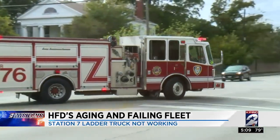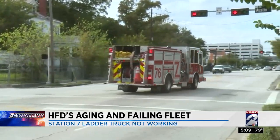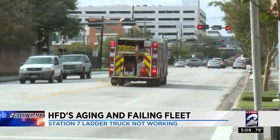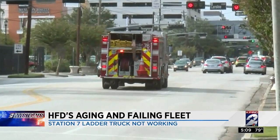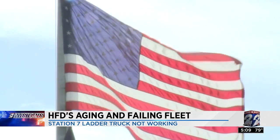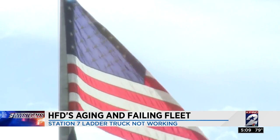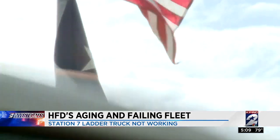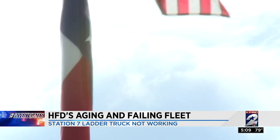Today it was HFD Station 7 — that's in Midtown. No ladder truck there since early this morning because of a mechanical failure. Mechanical failures with HFD's aging fleet are now commonplace. This time, no reserve ladder filled the void. Instead, today an SUV was essentially doing the job — it's capable of shuttling firefighters to fires.